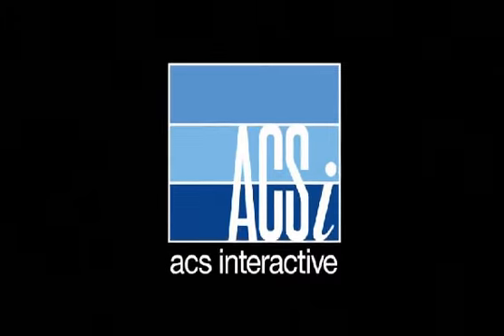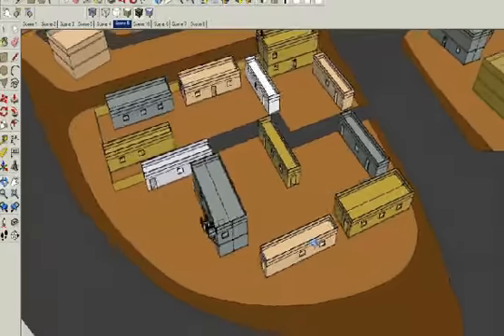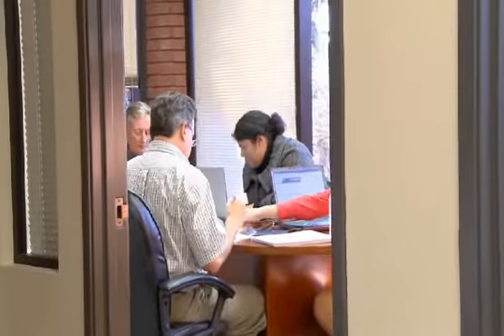Allied Container Systems Interactive, or ACSI, is a three-dimensional site planning tool that helps to facilitate mount training systems in a way that reduces installation time, improves training value, and reduces overall cost to the government.